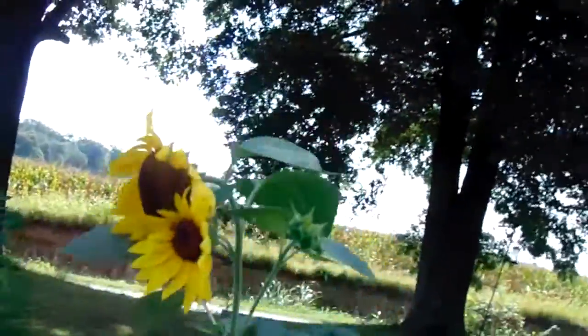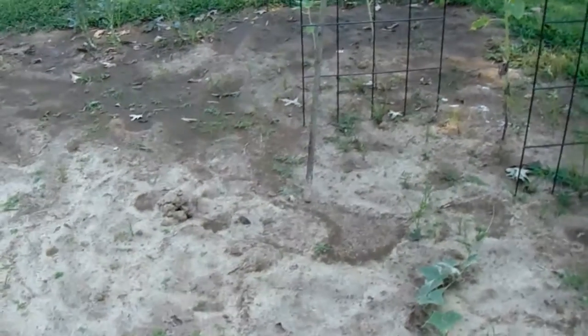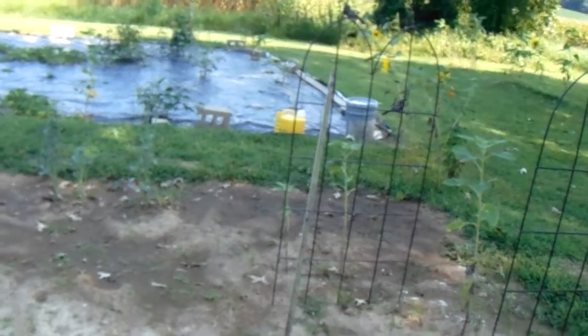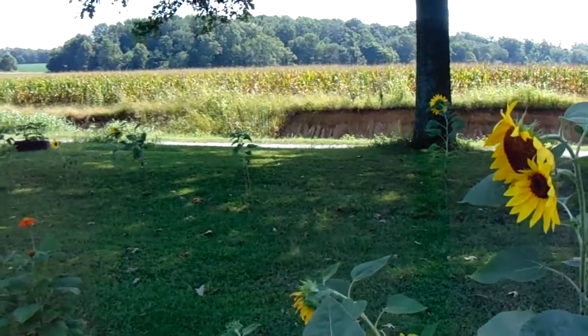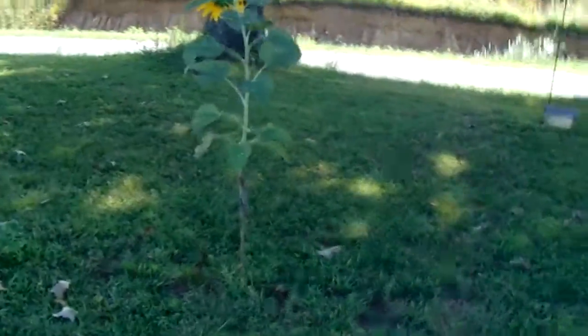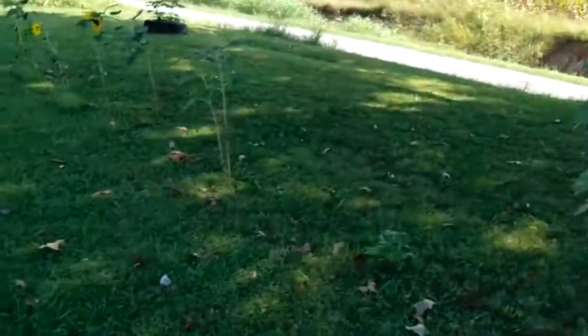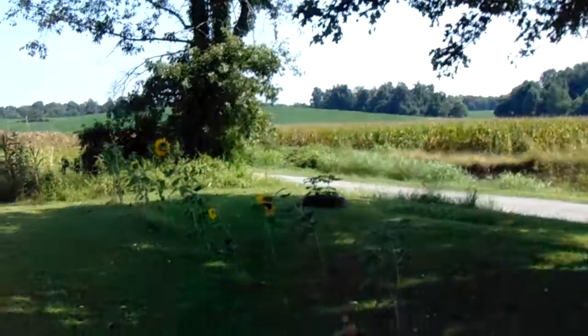These are heirloom sunflowers also — everything out here is heirloom, everything growing here is from one seed each. This year after six years, planting hundreds of seeds, I may have had only six or eight not come up. That's the only issue — the sunflowers, because look how sporadic they are. I planted them fairly close together, about four inches apart. I've replanted these probably three or four times.